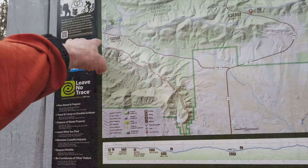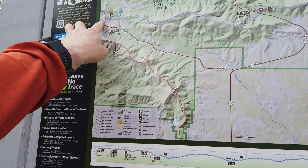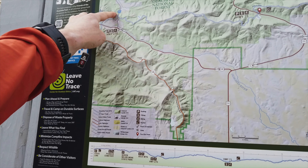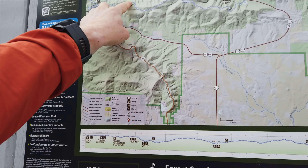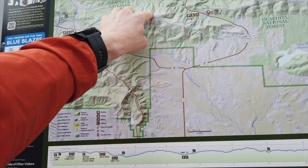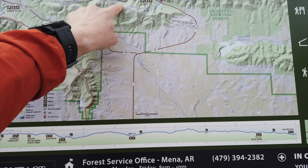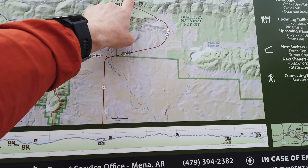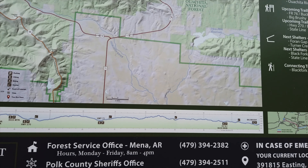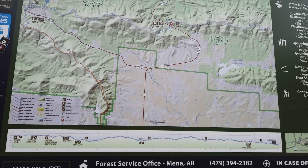I came down here today, crossed over, went up, crossed over, and then just kept going. It was this ridge up here that got really rocky and started beating me up — my feet especially. Kept going, still rocky, and then got a little better at the bottom. And this is where it ends. Thank you all for joining me on another one of Charlie's Hikes. Hope you had a good time — I did.